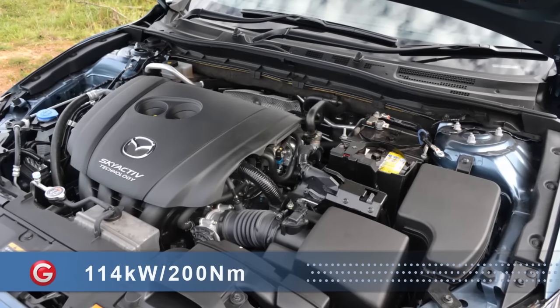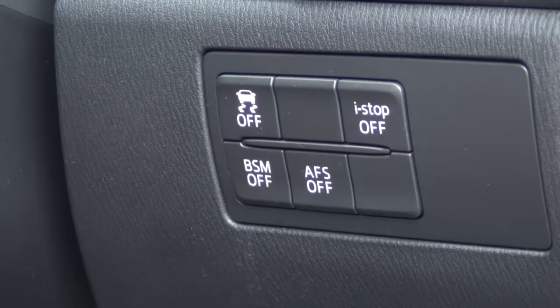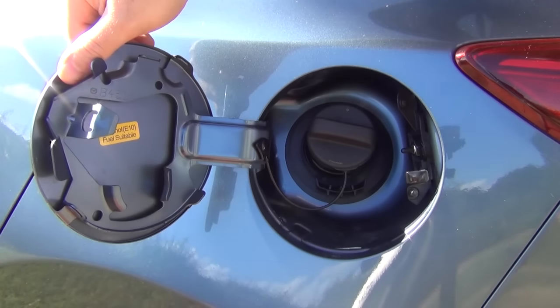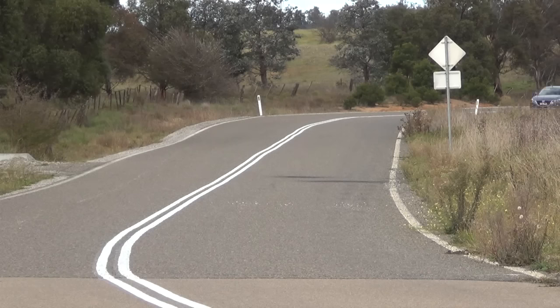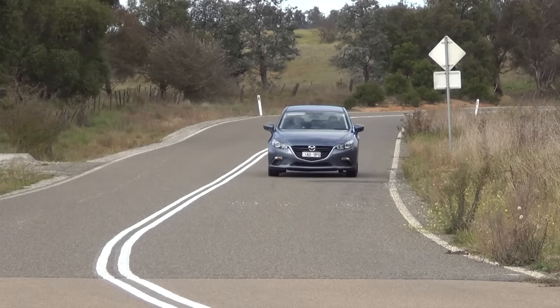For a non-turbo 2-litre petrol, it's really quite efficient, and it's helped by the switchable stop-start system around town. It will happily run on regular 91 unleaded. It has enough grunt for the daily grind and will do the job on long highway trips.